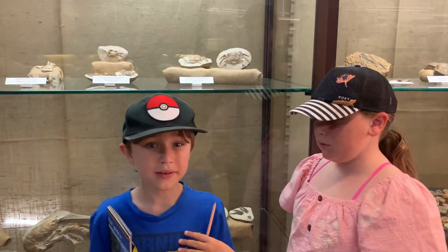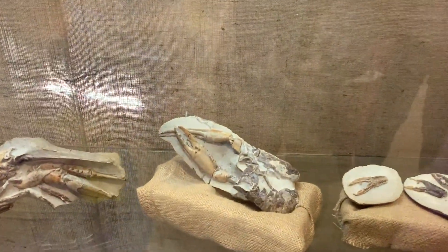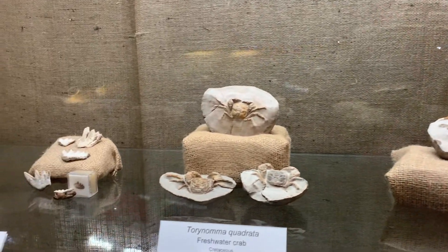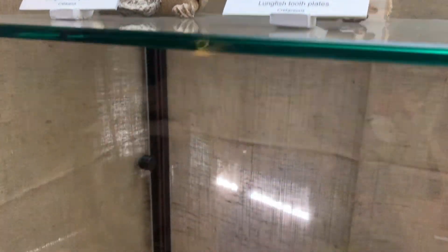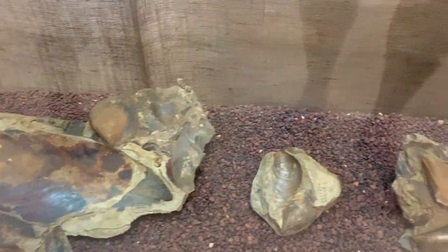In the Cretaceous period there used to be crabs and everything — freshwater, freshwater crayfish. It goes down to the side and we're not far from curbing a lot, so it's fun.